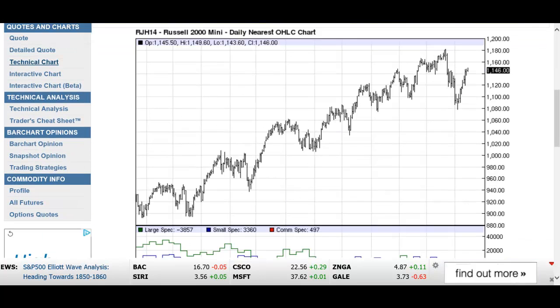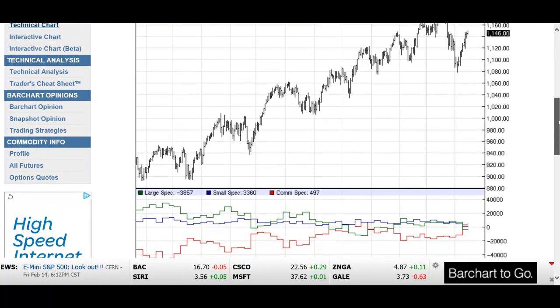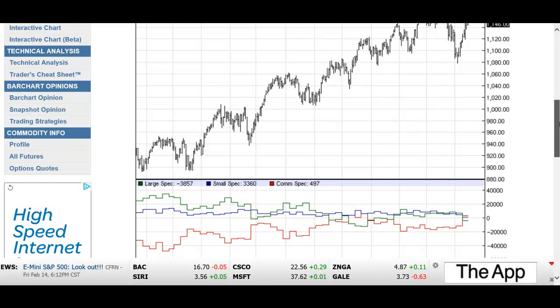Let's look at the Russell, which we think is really where the juice is. The small specs are net positive about 3,400 contracts — not a whole lot. But the large specs are net short about 3,800 contracts, and they're increasing their short position. So there's a trend toward the short side of the market on the Russell. There's a discrepancy between small and large specs — and which side do you want to be on? You want to be with the large specs.